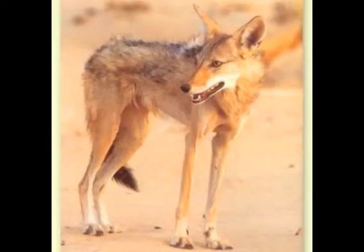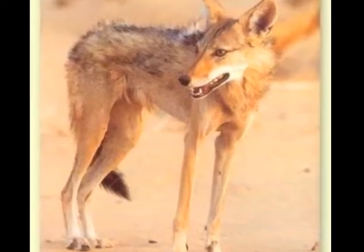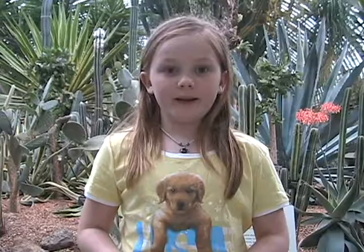The fennec fox's main predators are jackal, eagle owl, and people.